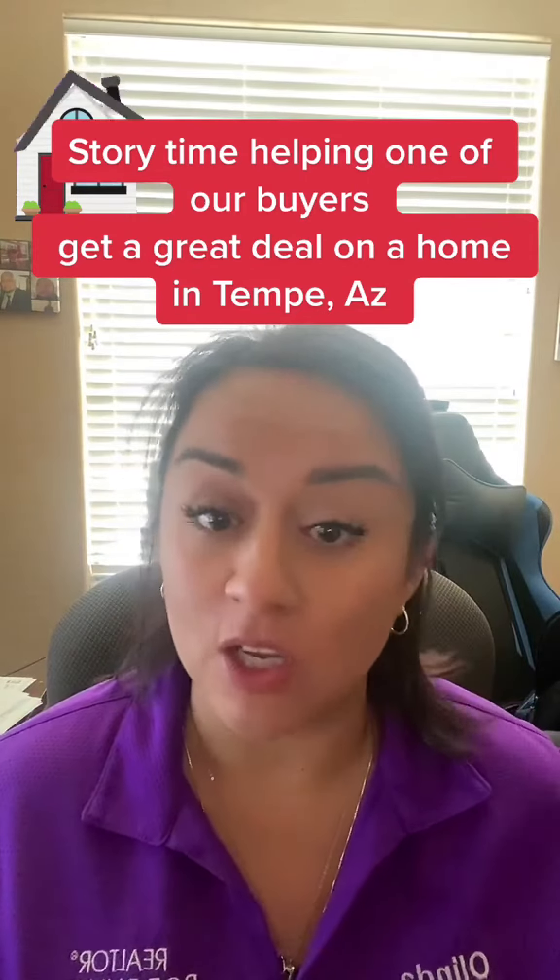We found this perfect home in Tempe, Arizona for her — it is a two-bedroom, one-bath, and has a garage and a huge backyard.